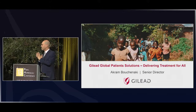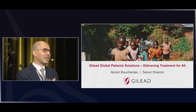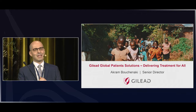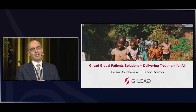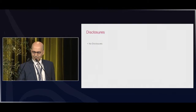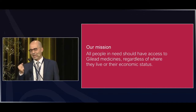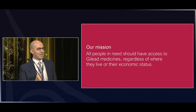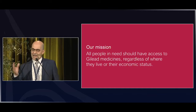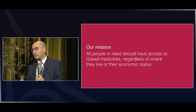What I propose in this last session is a quick tour around the world, looking at what initiatives have been put in place in different countries and how the Gilead Access Program has contributed to some of these. We started with a bold and ambitious mission: to grant access to Gilead's products for all patients who need them, everywhere they live, regardless of their economic status.